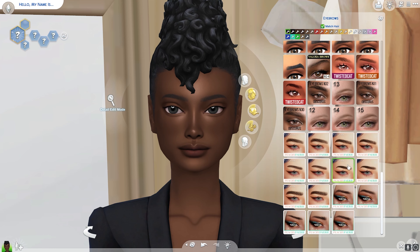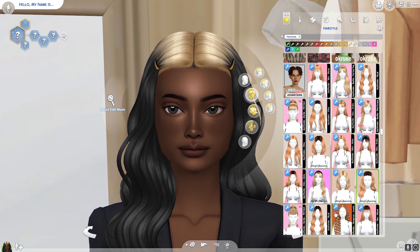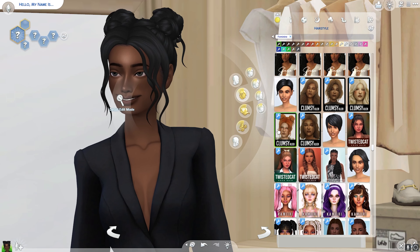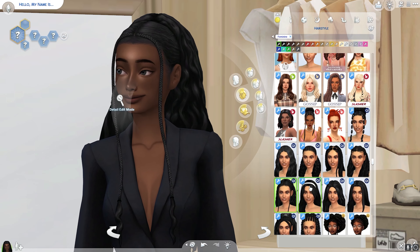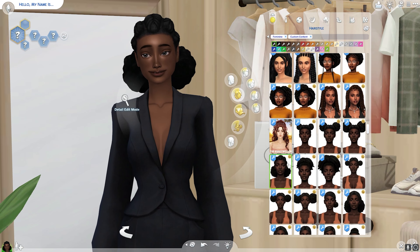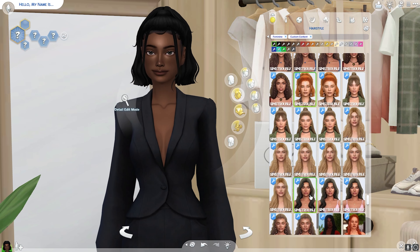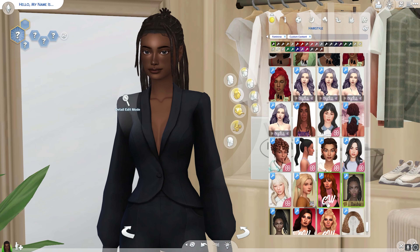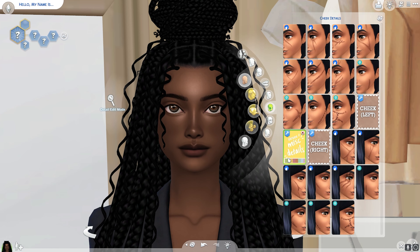I think she'll be more of a model, like a famous sim, so I did give her some of those traits. I wanted to make her different from my other sims, so I finally gave her braids — I've been dying to do that. I got a little more CC, and I did finally settle on a braided hairstyle that reminded me of boho braids, which I love in real life.